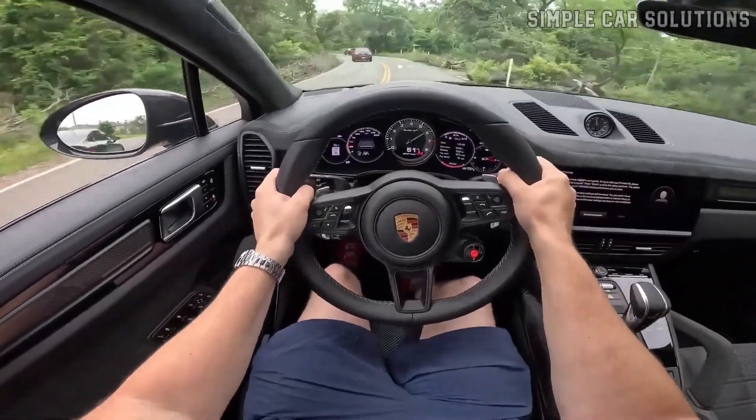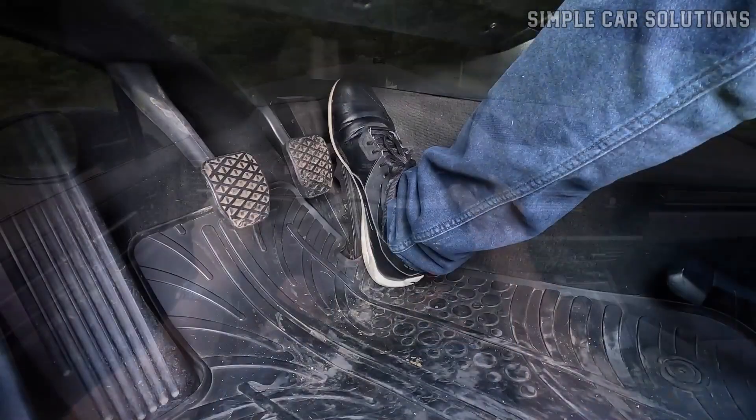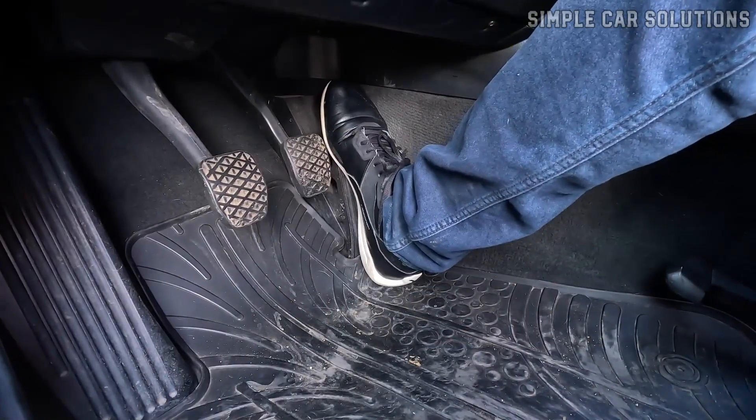Today, I'm discussing the potential causes of a clunky noise when you accelerate or step on the gas pedal in a car or truck.